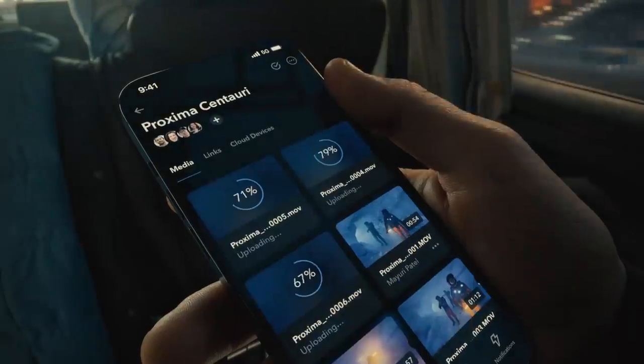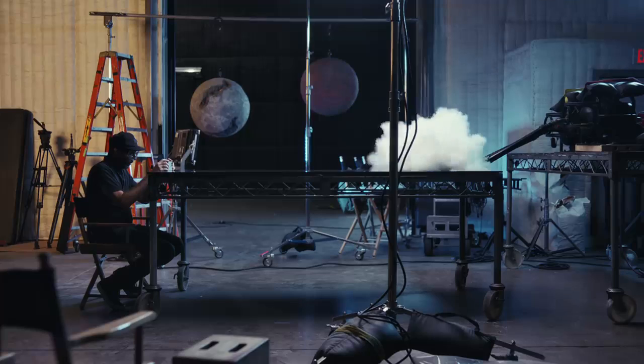Upload and download faster on the go with 5G. The superior durability of ceramic shield means iPhone 13 Pro is ready for any shoot. Almost anywhere.